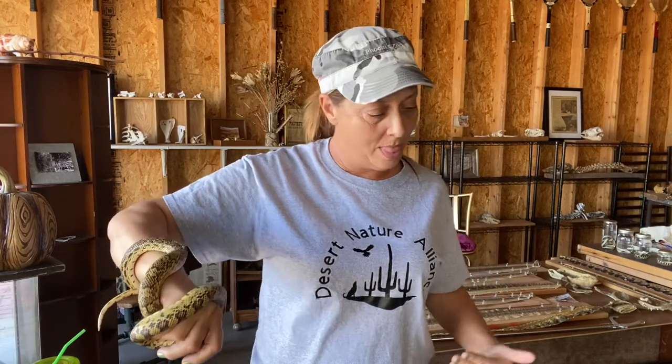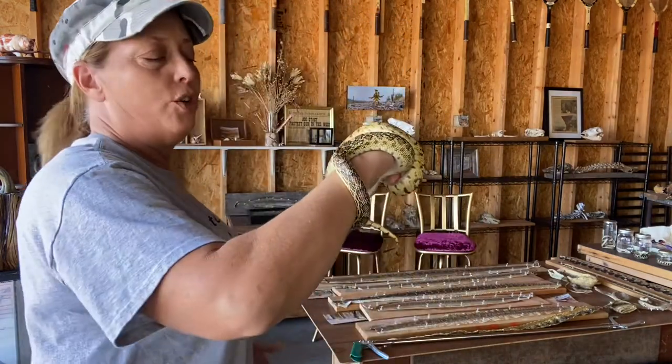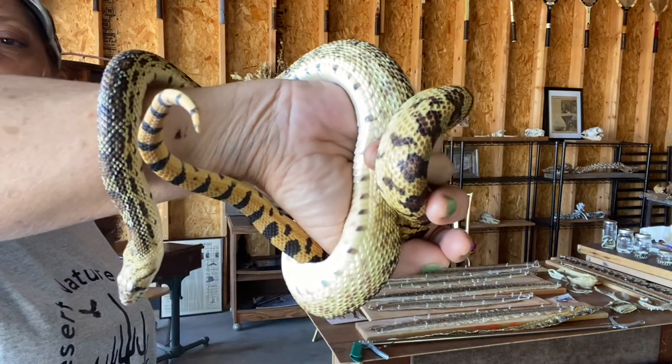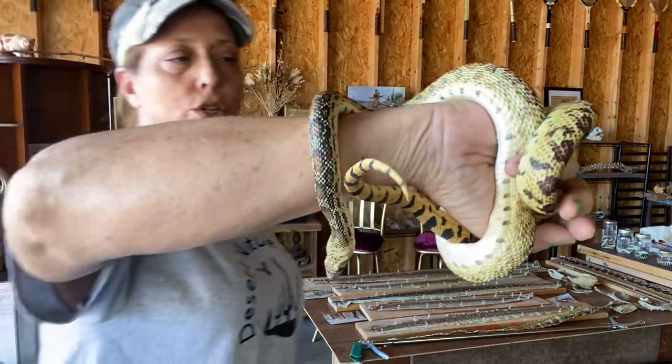Being able to recognize the creatures around here is crucial. I don't want you to grab for anything — I want you to be able to see and really understand who lives around here and how they behave. You might see her up in a bush or up in a tree; she'll definitely climb.